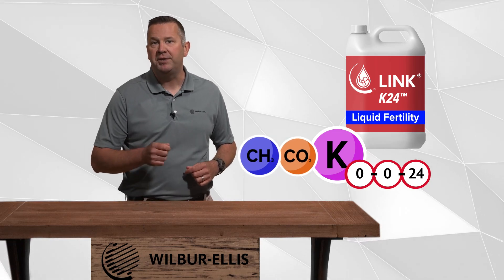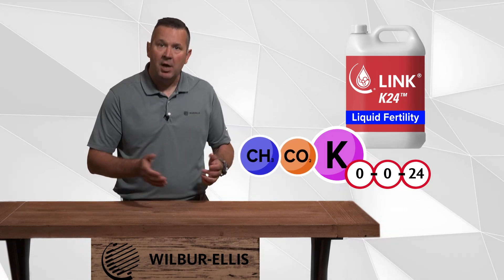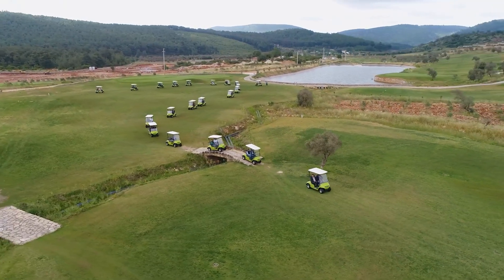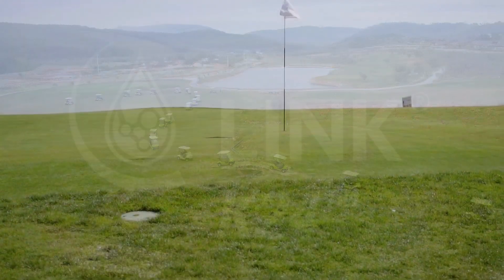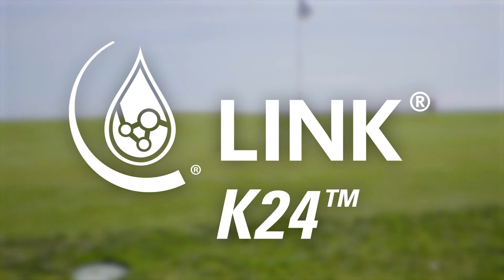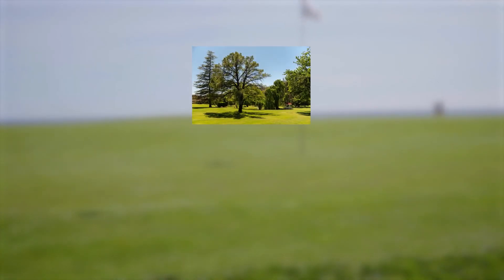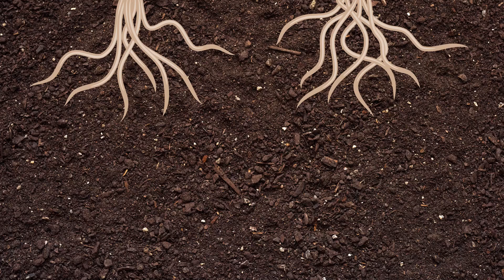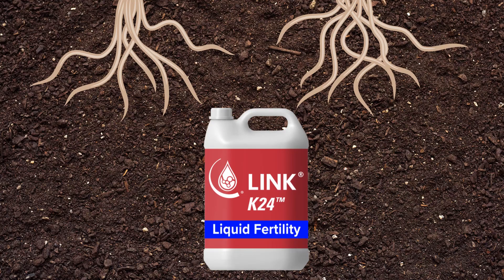This product is well suited to help with plant stresses, which could include high traffic turf areas, conditioning of plant material, and more. Link K24 is designed specifically for customers in turf and ornamental applications, including lawn care, sports turf, golf, nursery, greenhouse, and more.